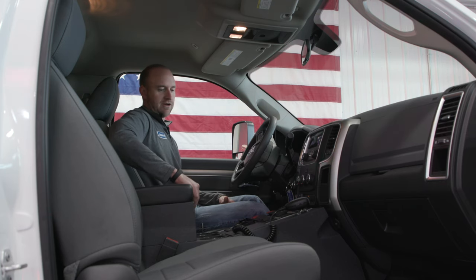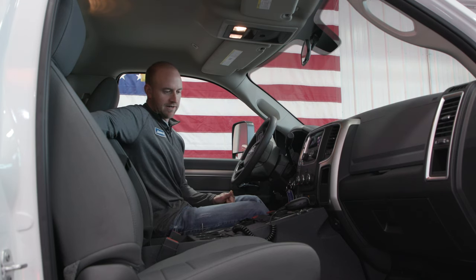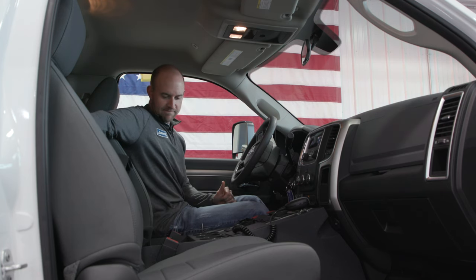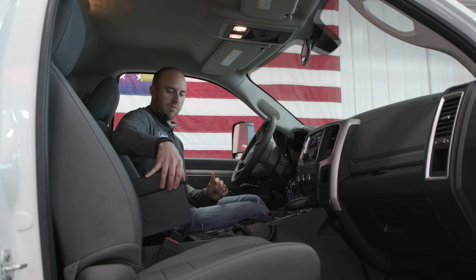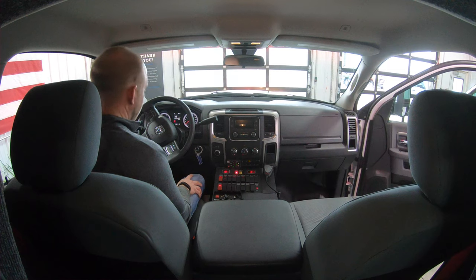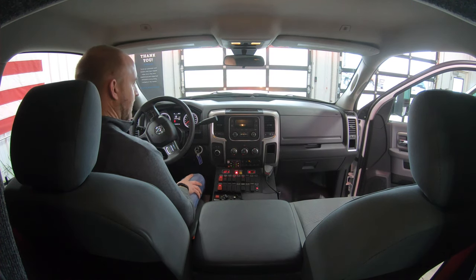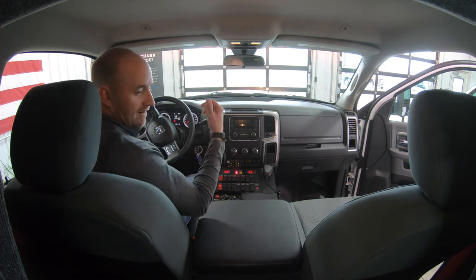There's a nice cushioned armrest with a flip top and divided storage underneath — great for maps, notebooks, or anything like that. We've also got an exhaust brake, thumb controls on the steering wheel, and liquid ride suspension on this truck — a lot of nice features in the cab.